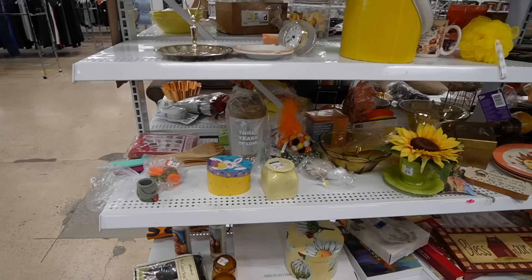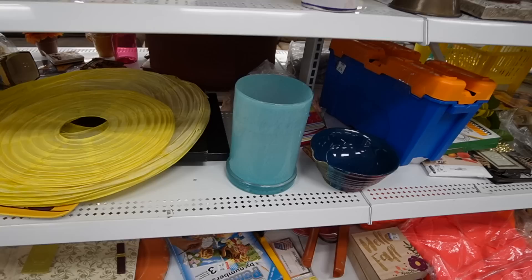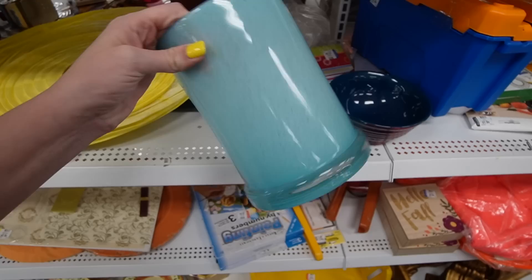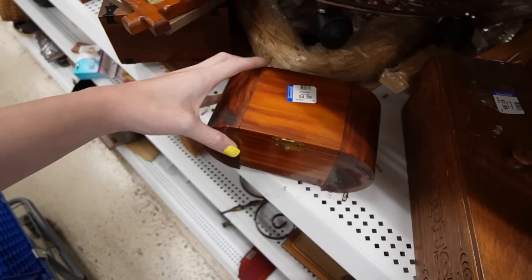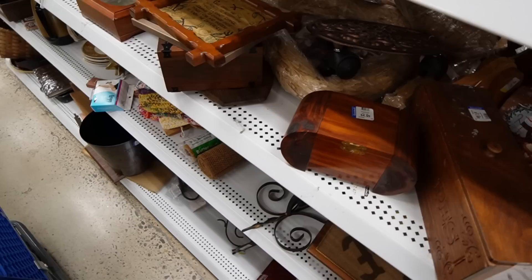We're going to head in and see what we can find. There's a big piece of glass made in China. Oh my gosh, look at the zebra! There's a nice wooden box — somebody obviously hand-made that — $4.99, but it's missing its clasp though.